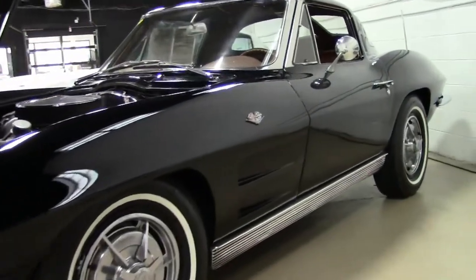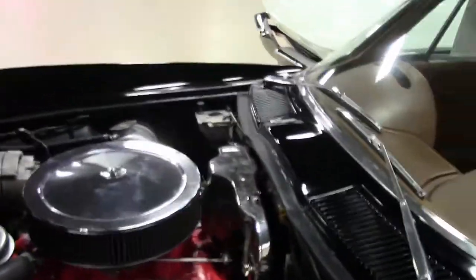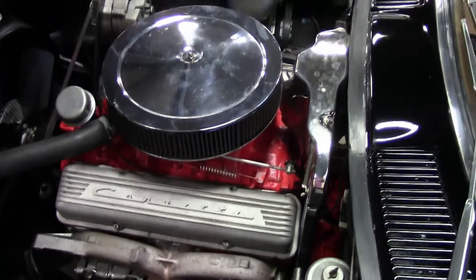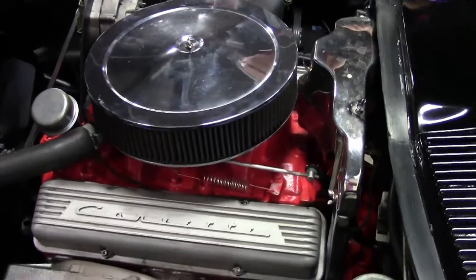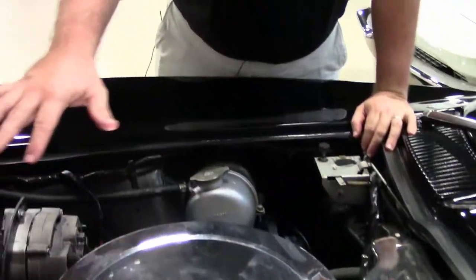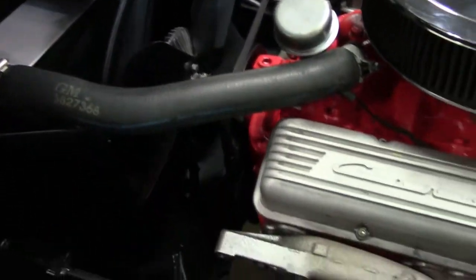It is dressed as a 340 horse Corvette, and when we say dressed, the valve covers and intake is what makes it dressed that way. It's a 327 we believe to be a 300 horsepower car. Original style shielding, Harrison overflow — so the interior engine compartment looks original to the amateur eye.